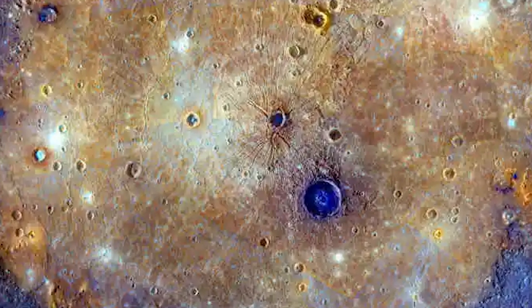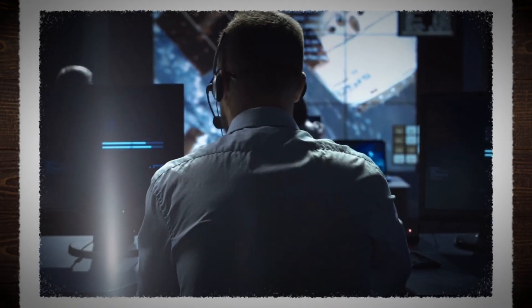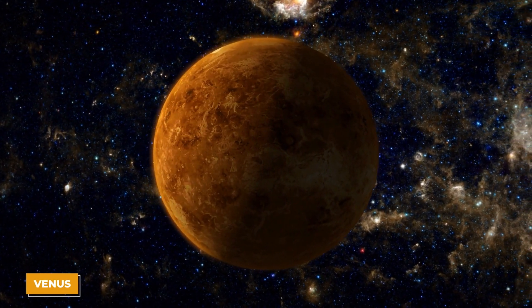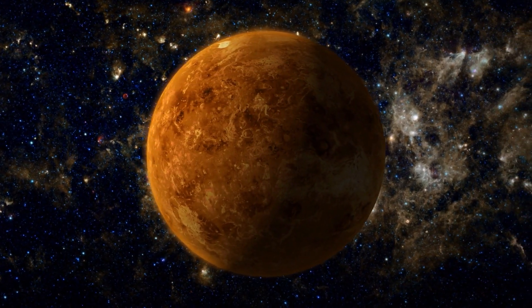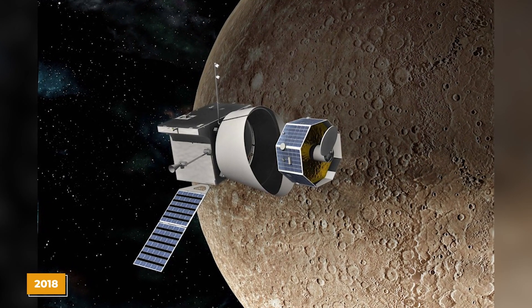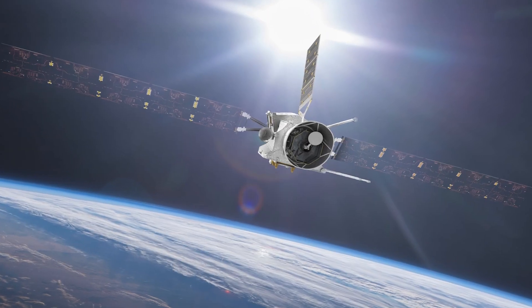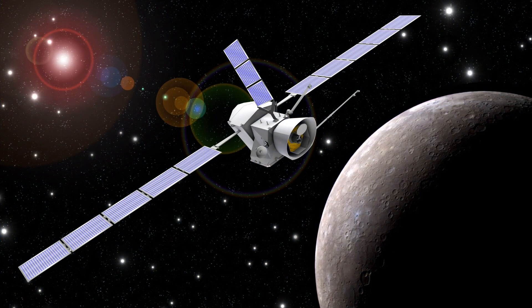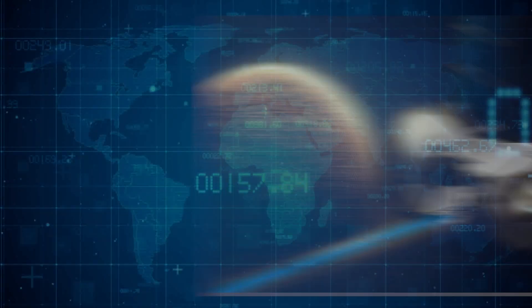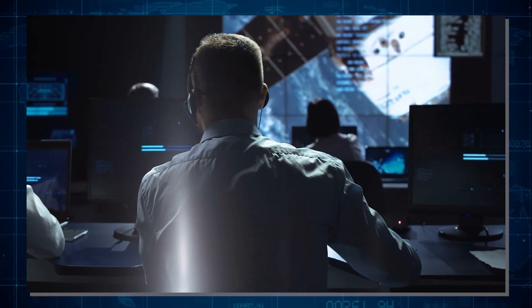Getting to Mercury is quite challenging due to its close position to the sun and its fast orbit. Space missions need careful planning and complex paths, often flying by other planets like Venus to slow down and adjust their trajectory to eventually enter orbit around Mercury. BepiColombo, launched in 2018, is using the gravity of other planets to reach Mercury's orbit by 2025. Once it gets there, it will have to manage Mercury's scorching days and freezing nights to keep working.